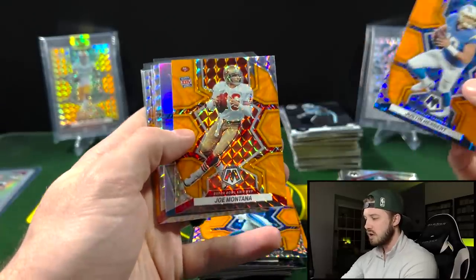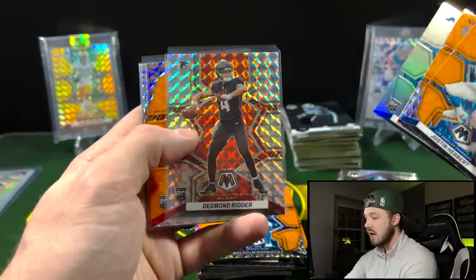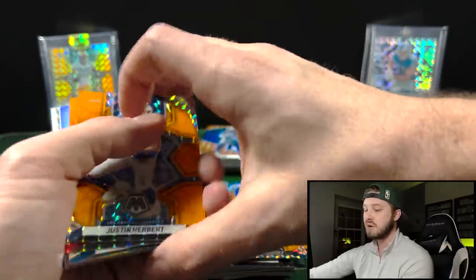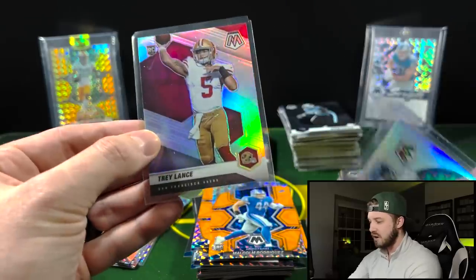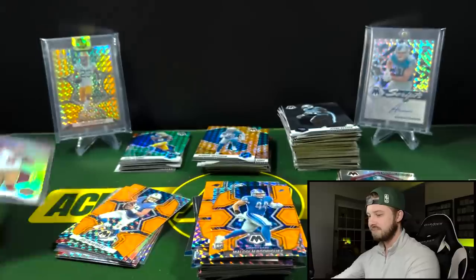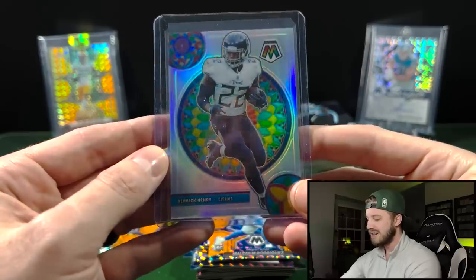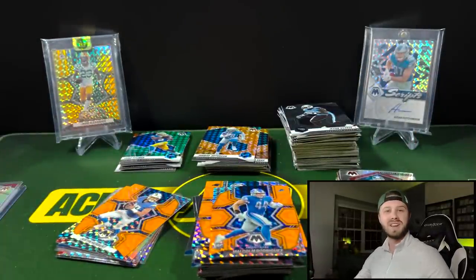So from the 2022 hangers: Justin Herbert orange reactive, Joe Montana, silver Jameson Williams — very nice looking card — Desmond Ritter NFL debut, George Karlaftis orange reactive, Justin Fields orange reactive, Aiden Hutchinson orange reactive, and a Kenny Pickett debut. But out of the 2021 hangers we got a Trey Lance silver variation — 303 V for variation — and a Mosaic stained glass Derrick Henry, a little off-center unfortunately but still an awesome card. Let me know what you guys think in the comments, remember to like and subscribe, and I'll see you guys next time.